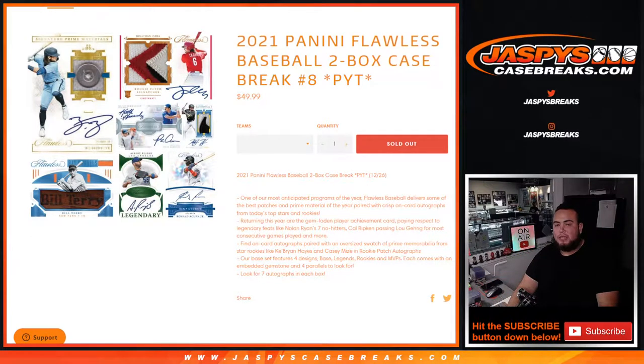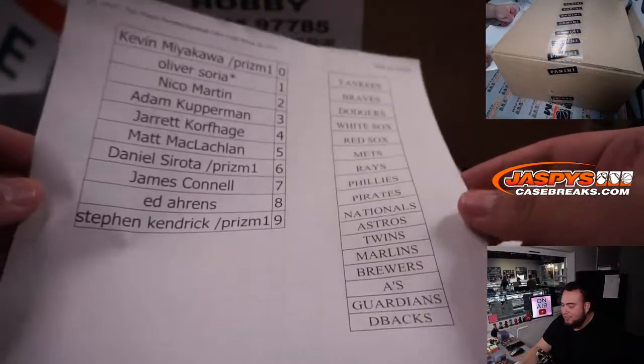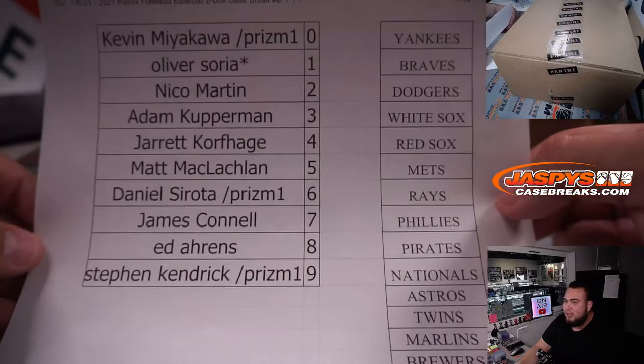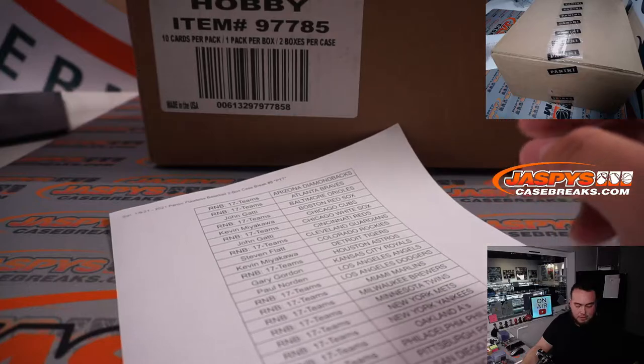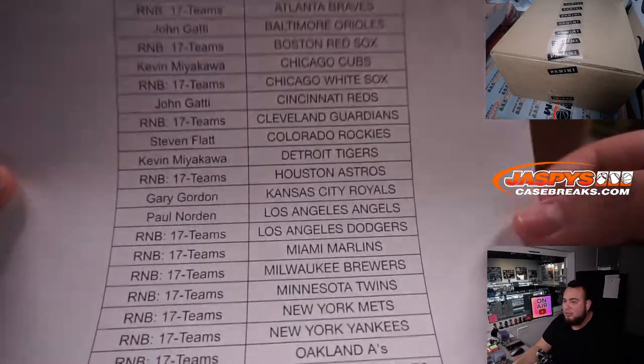What's up everybody, Jason here for JaspysCaseBreaks.com. We just sold out 2021 Panini Flawless Baseball — this is a two-box case break, pick of teams number eight. We did have one random number block for 17 different teams, and the rest of the 13 teams were bought in straight up. There's all the teams part of the R&B and the names. Good luck to everybody.